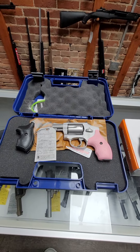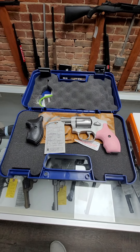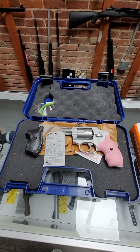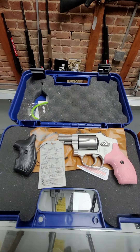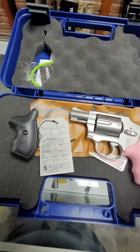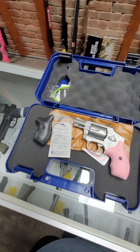Then we have a Smith & Wesson 642 in .38 Special. This one holds five rounds. It's got the 1.88 inch barrel. It has pink grips installed, and it also comes with a set of black grips if you want to change it out. Super cool little gun — $525 for that one.